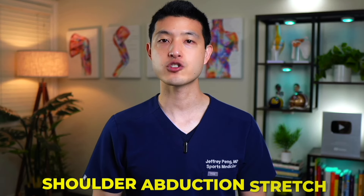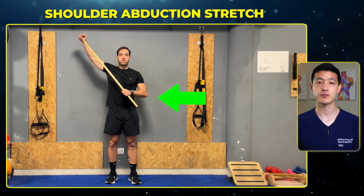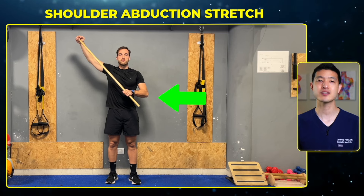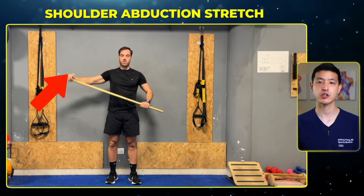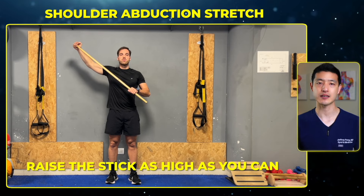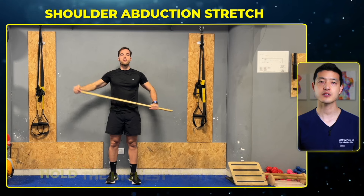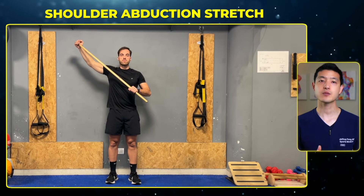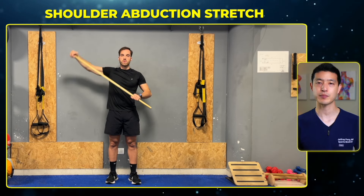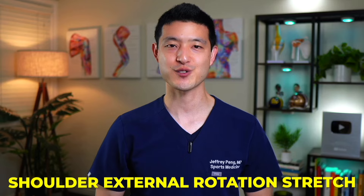The next movement is a shoulder abduction stretch. Hold the stick in front of you with both hands. Use the unaffected arm to push the stick outward and to the side, causing the affected arm to move away from the body. Raise the stick as high as you can, hold the highest position for about five seconds, then return to the starting position and repeat — trying to bring the arm higher with each repetition. Do this for one to two minutes.